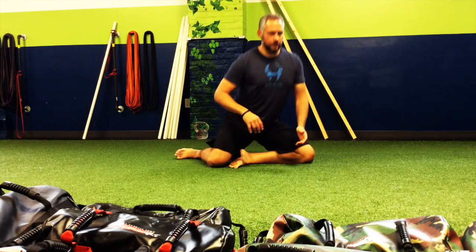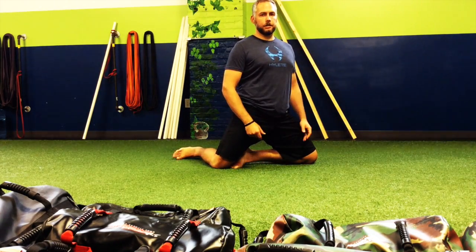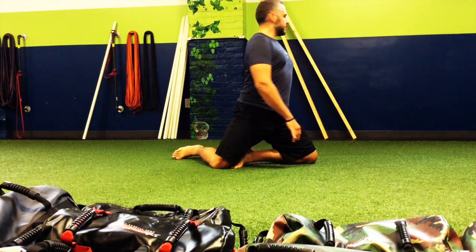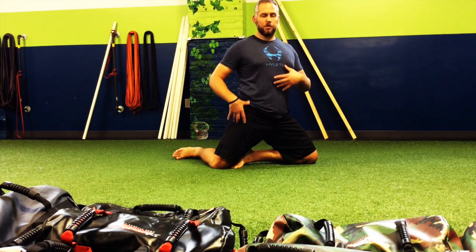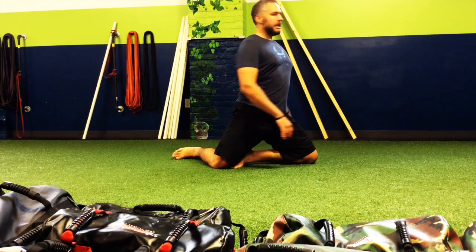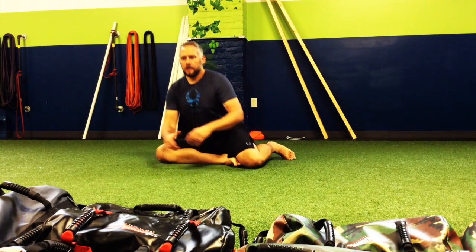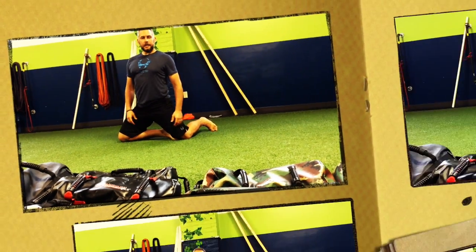We're going to go ahead and have a seat again, transition to the other side. Ribs down, hips up underneath those shoulders. Now again, for a little extra stretch, take that look behind you. I don't want to go as fast as I can. I want to maintain position here through the abdomen, through the core, through the hips, as I take that look. I'm going to transition again — nice and tall — taking that look behind me.